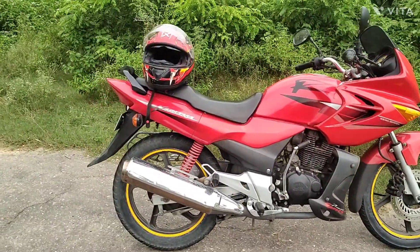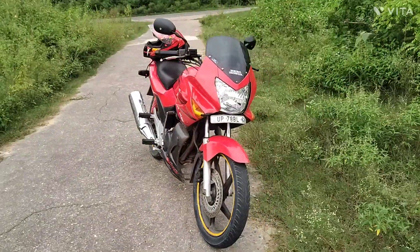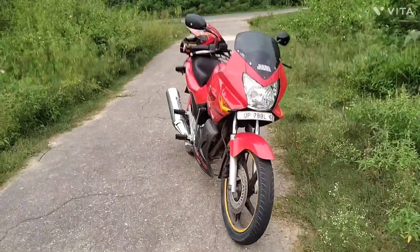You can see that this bike is in good condition. In the case of the looks, this bike was top class.